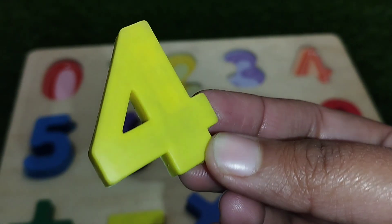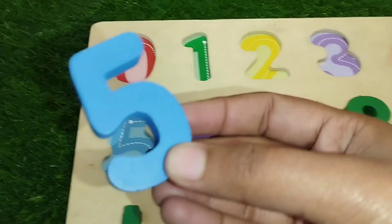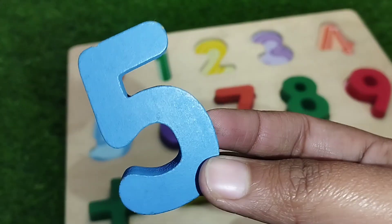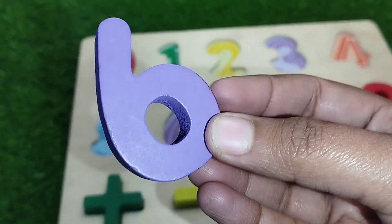4, number 4. 5, number 5. The next number is number 6.